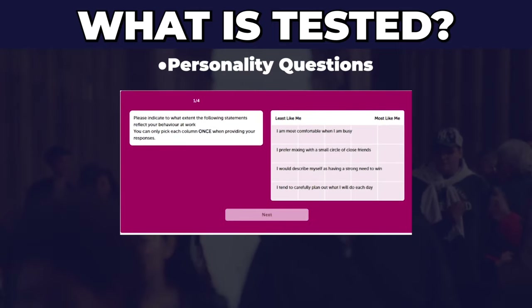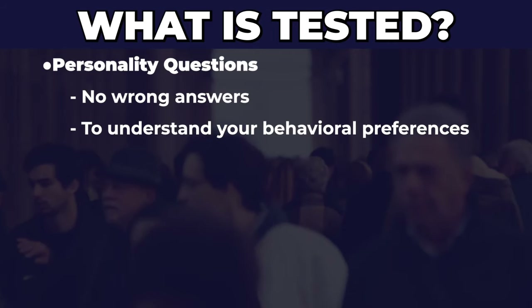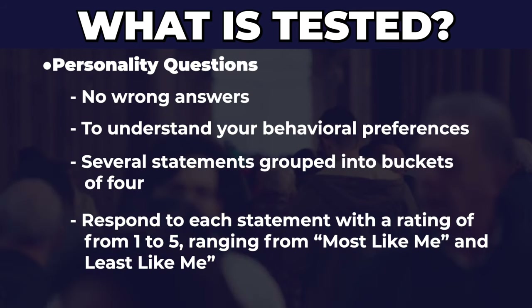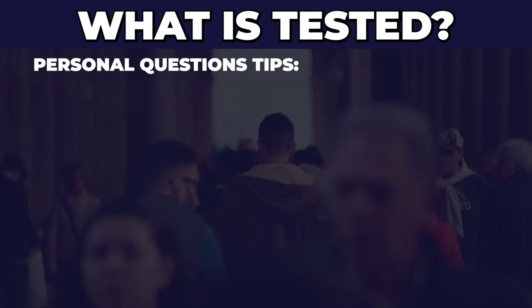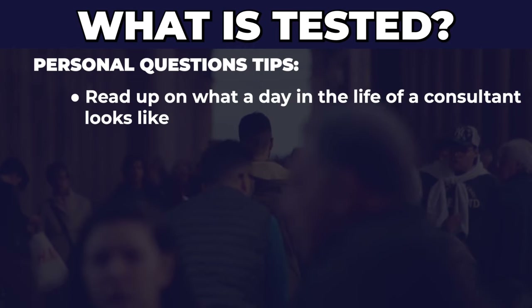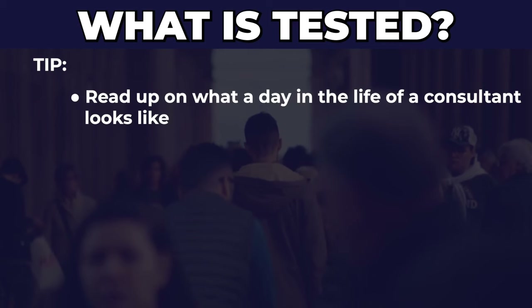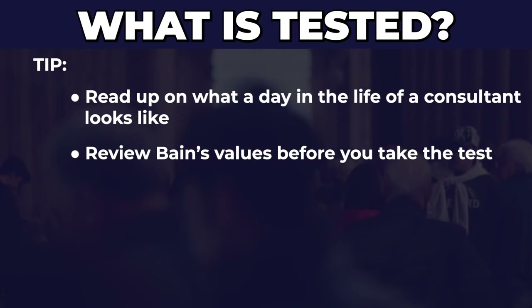The final kind of questions are personality questionnaires. The good news is that there's no wrong answer — Bain is just trying to understand your behavioral preferences. You'll be given a series of statements and asked to respond with a rating of one to five, ranging from most like me to least like me. While there is no wrong answer, there are certain answers that are better than others. To find out what those are: first, understand what consultants do day to day and how your personality might fit; and second, go to the Bain website and read the Bain values so you know exactly what Bain is looking for.